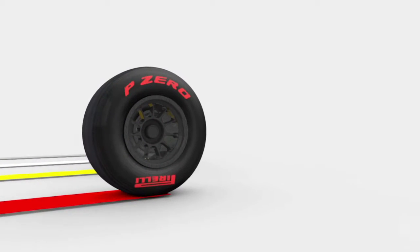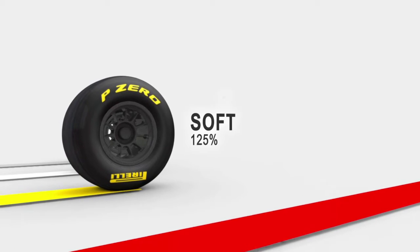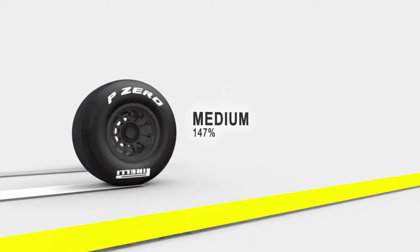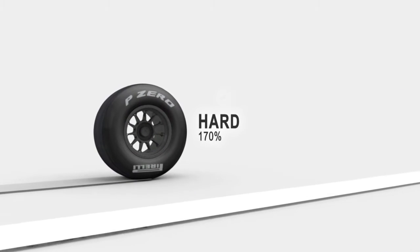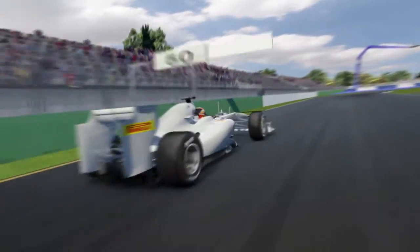Compared to the Super Soft, which has a hardness index of 100, the Soft has 25% more consistency. That increases to 147% for the Medium. And the Hard compound has the highest hardness index of 170%.